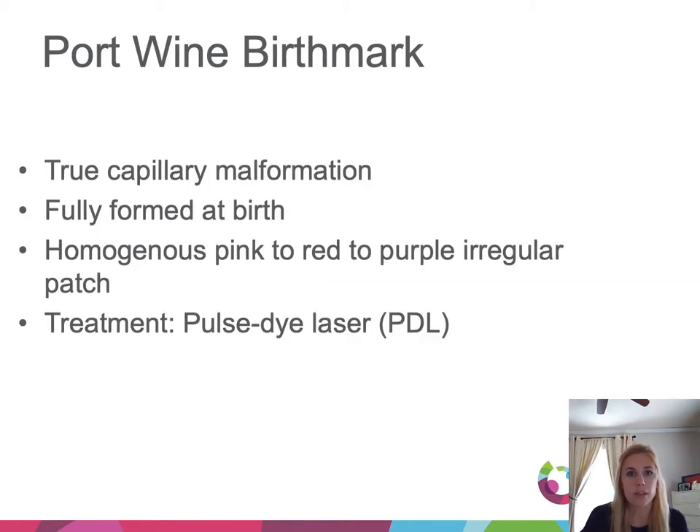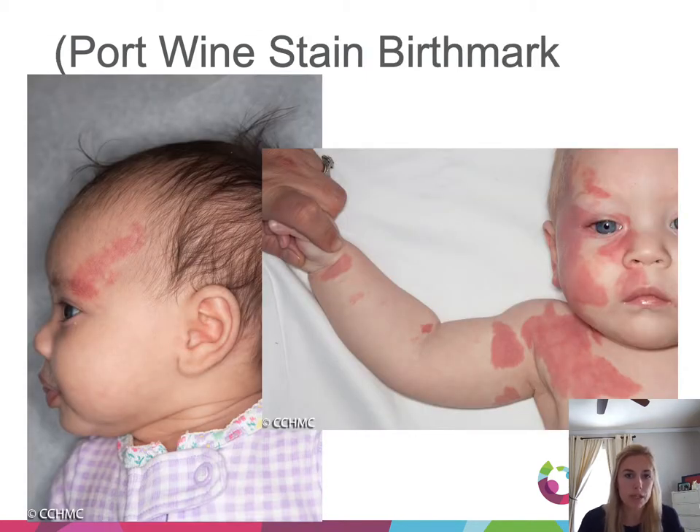In comparison, a port wine birthmark is a true congenital capillary malformation. These present as pink to red to purple homogeneous patches. Over time the color can deepen, which is what gives the lesion its name. We treat these with a pulsed dye laser that targets hemoglobin. These are light pink to red to purple — very homogeneous, smooth, single-color patches.